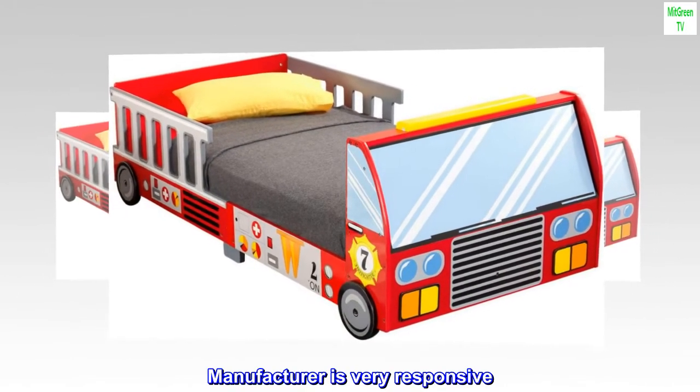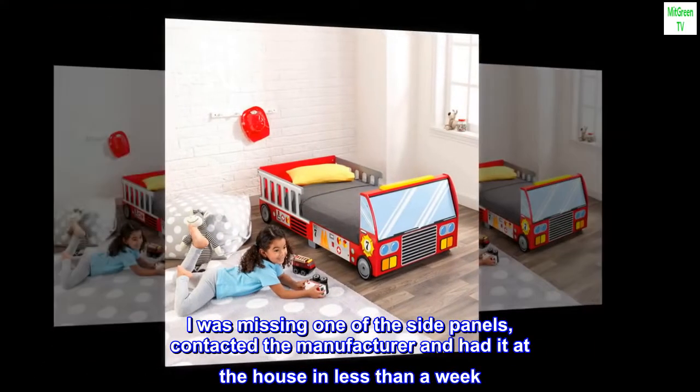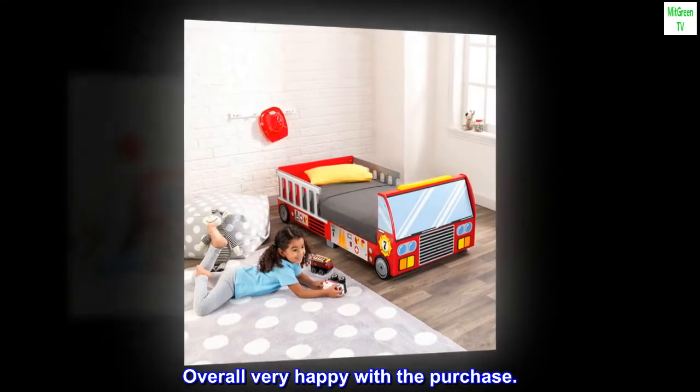Manufacturer is very responsive. I was missing one of the side panels, contacted the manufacturer and had it at the house in less than a week. Overall very happy with the purchase.